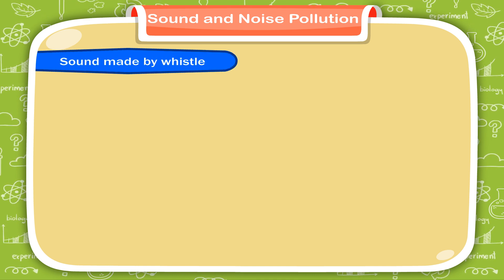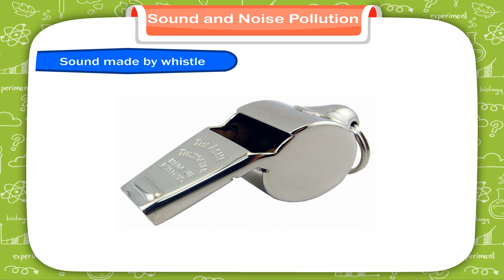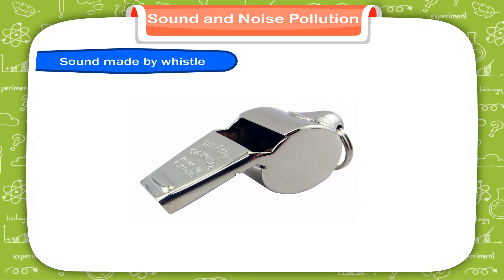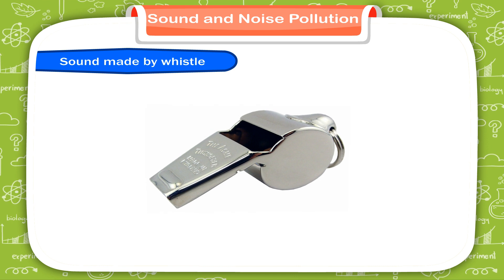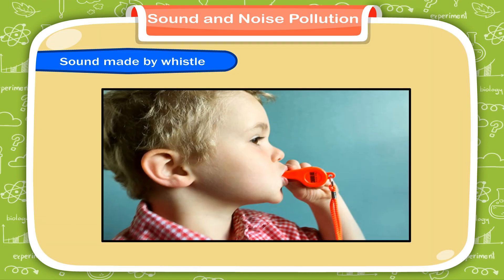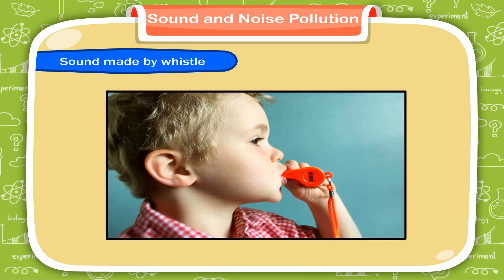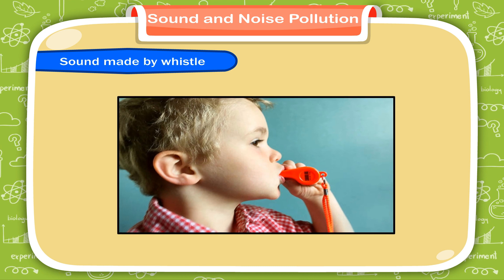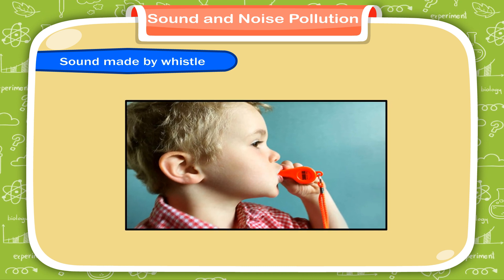Sound made by whistle. A whistle produces sound when air is forced through an opening. As the air reaches the other closed end, all the air particles compile on top of each other and cause a high-pressure region. The air escapes out the little hole in the end, making a sound.